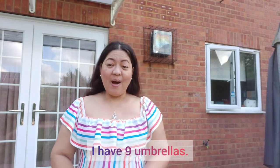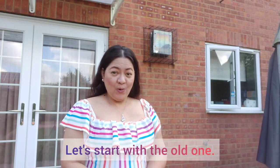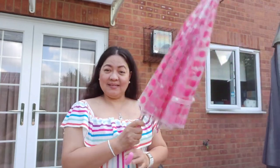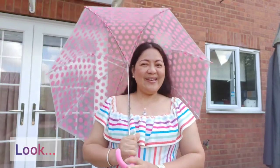Meron akong 9 pieces na umbrella. Umpisahan natin sa pinaka-old. Ito yung pink na polka dots na plastic. Nabili ko siya sa Primark.